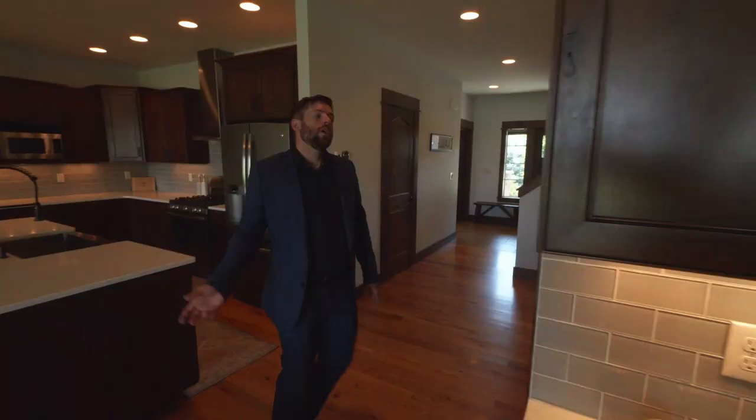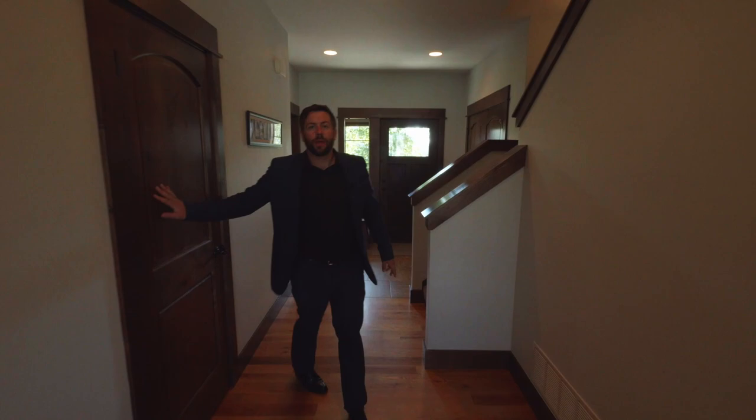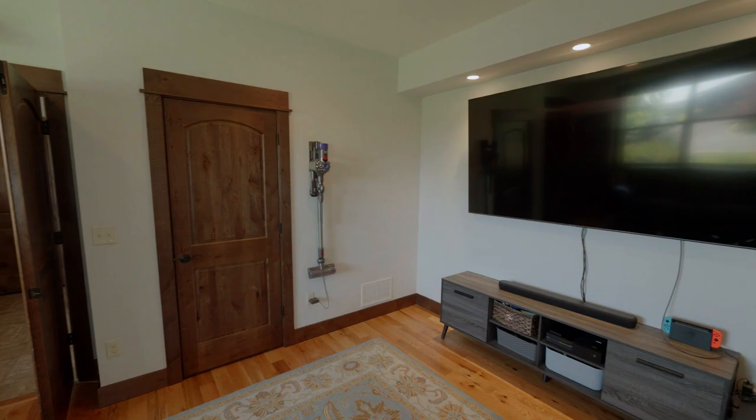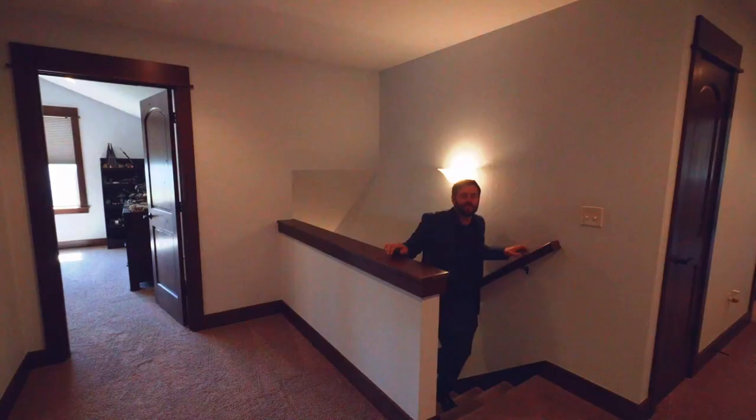Walking this way, I want to point out we've got some good closet space along this hallway. Before we head upstairs, I want to take us into this bonus room — great for an office. Right now it's an entertaining and workout area. It's just a great extra space up here near the front of the house.